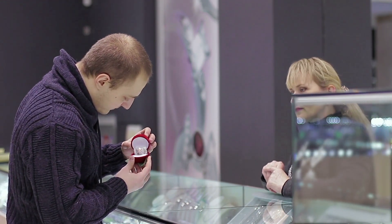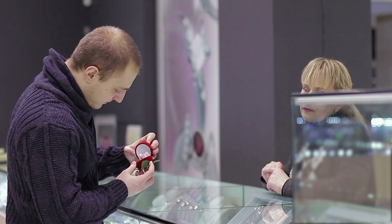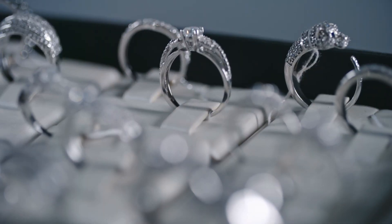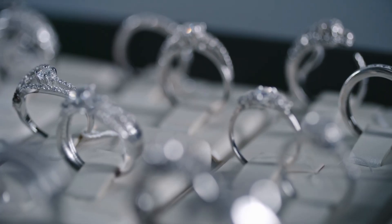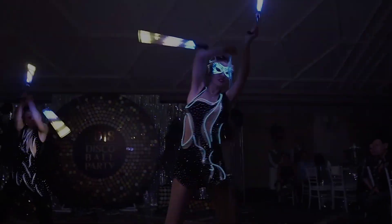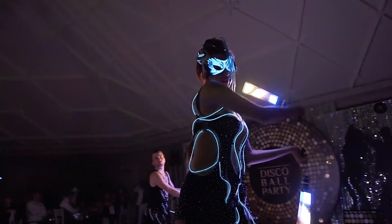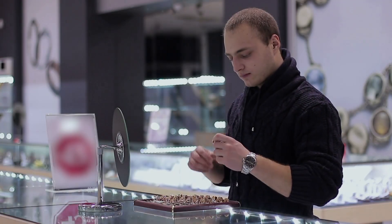The Gemological Institute of America, or GIA, and other reputable labs include fluorescence as part of the diamond's report. It'll tell you the intensity level and the color of the fluorescence, which can help guide you in making your decision. Another way to check is to look at the diamond under UV light, but I wouldn't recommend doing this unless you're in a controlled environment, like a jewelry store, with proper lighting and equipment.